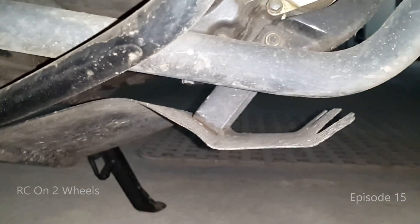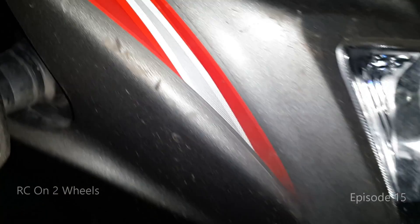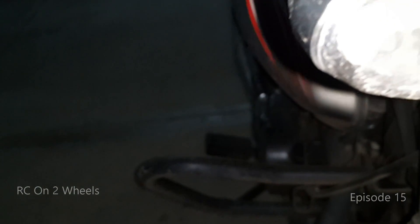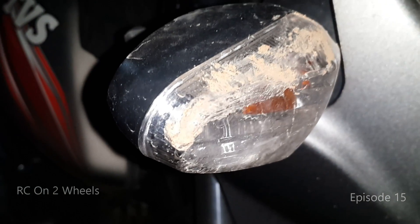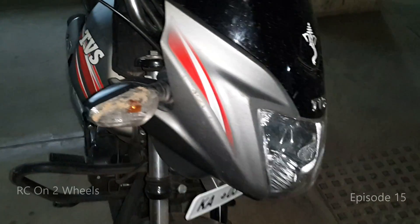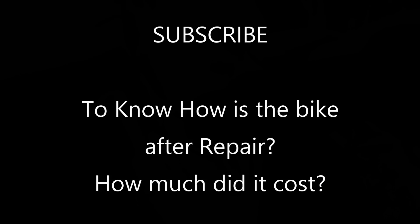One thing I would say from this incident is that the leg guard of the bike helped protect the tank from getting any scratches — if the leg guard had not been there, the whole tank would have got scratched. Luckily, the mirrors and the side indicators didn't break, just a few scratches, and the mirror screw got loose, but other than that everything is fine.